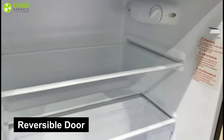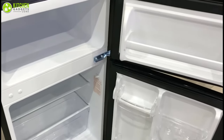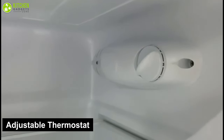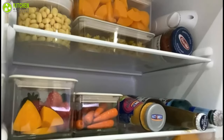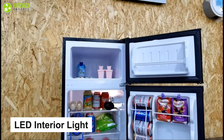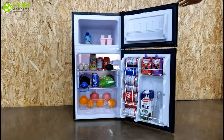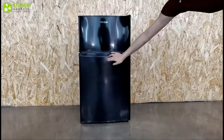Its reversible door allows you to adapt the refrigerator and freezer to your kitchen's layout. Furthermore, an adjustable thermostat will allow you to keep your cooled items at an optimal temperature, increasing food's shelf life. The LED interior light helps highlight the food inside your undercounter fridge, and adjustable feet make this unit flexible enough to accommodate uneven surfaces.